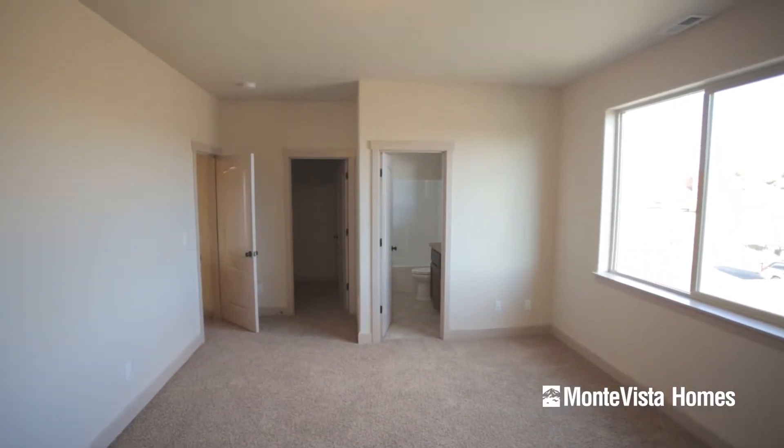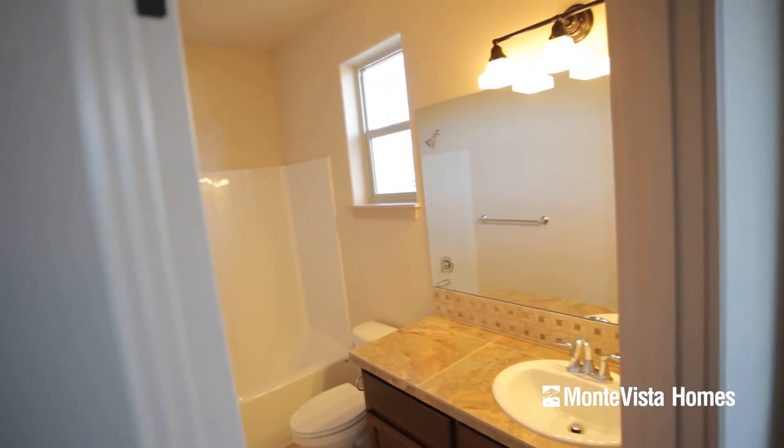The guest bedroom is quite large. With its own bathroom, your guests will feel like they're staying in a five-star hotel.